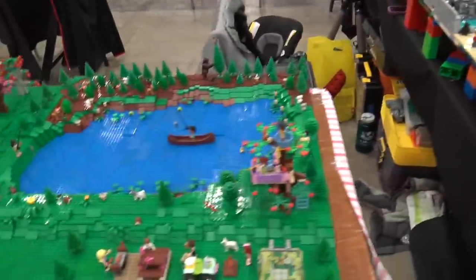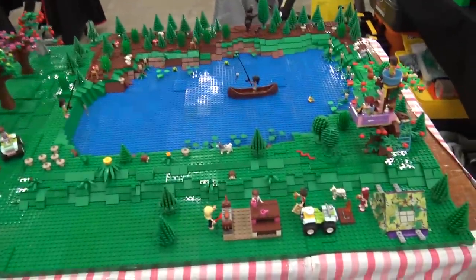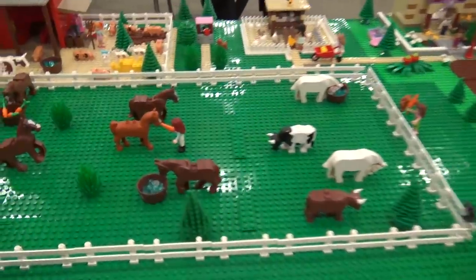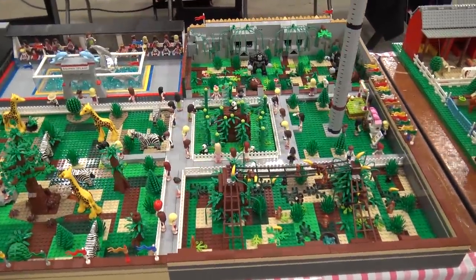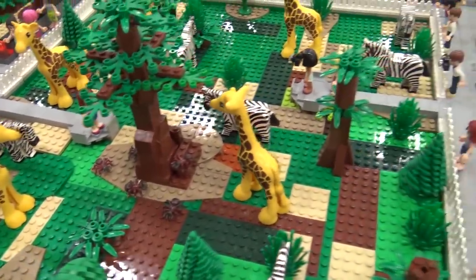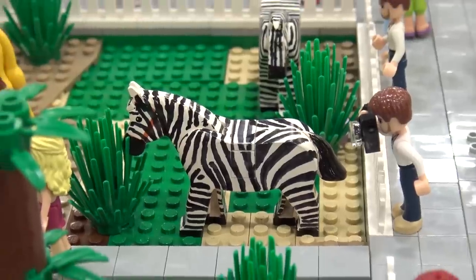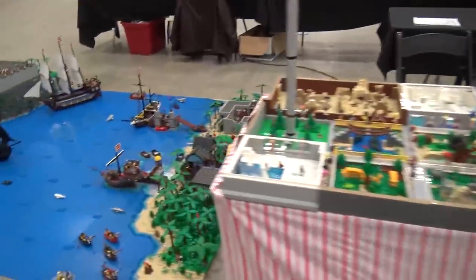Coming around the corner, we have some Friends builds — very Friends-related colors, custom tablecloths, and mini dolls. You can see the Friends characters out on the lake fishing, a treehouse, horses, and stables. Then we have another zoo, so this is kind of the zoo corner of the show. I like the giraffes and zebras — those zebras are actually LEGO horses with black lines added, a cool custom technique to give that zebra look. There's also a cable car going across the top.